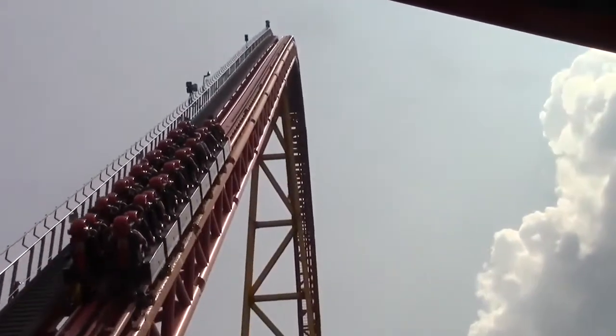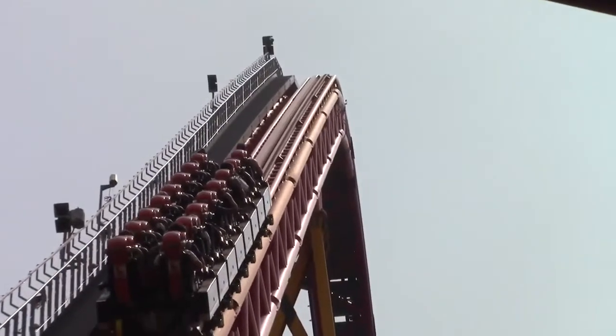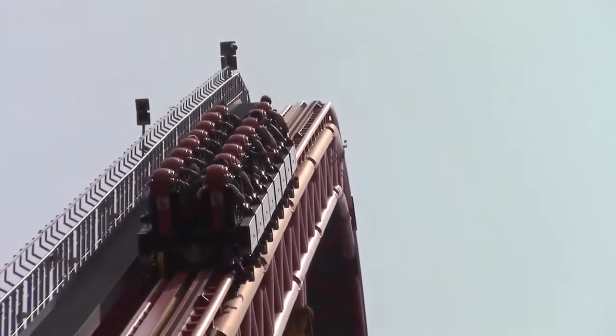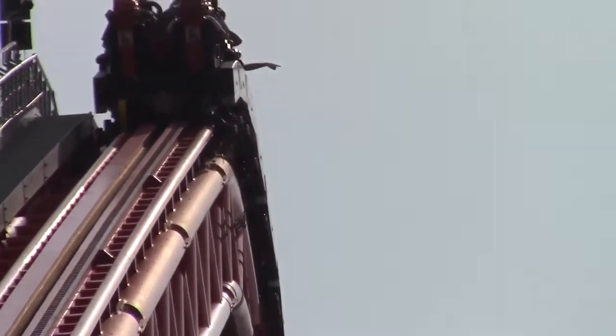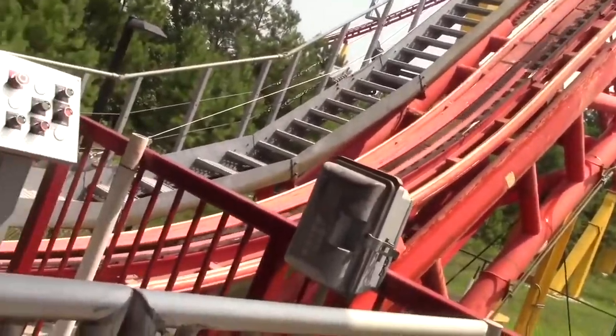Oh my god, is this coaster intense. I've had some pretty intense rides on coasters like Sky Rush, Kingda Ka, and even El Toro, but none of those rides compare to the intensity level of this ride. This ride is absolutely mental.